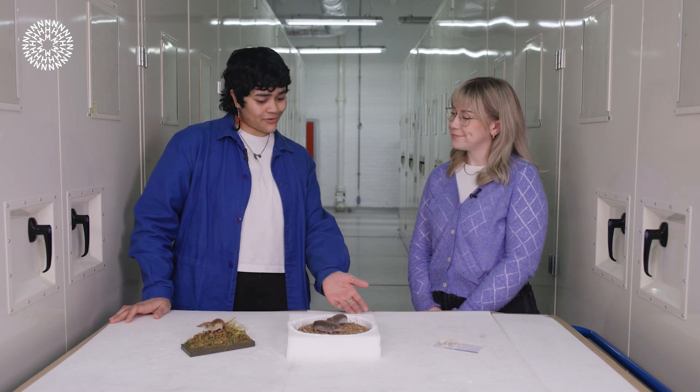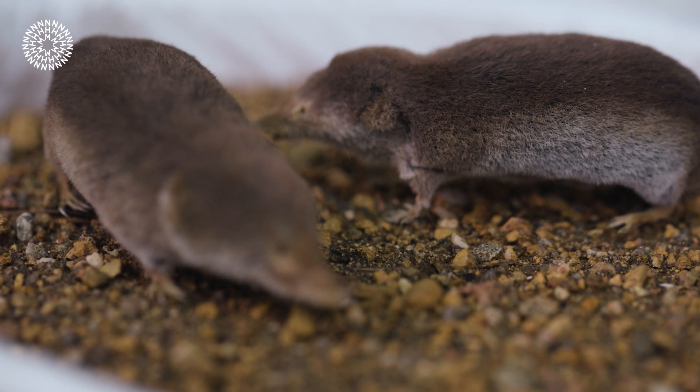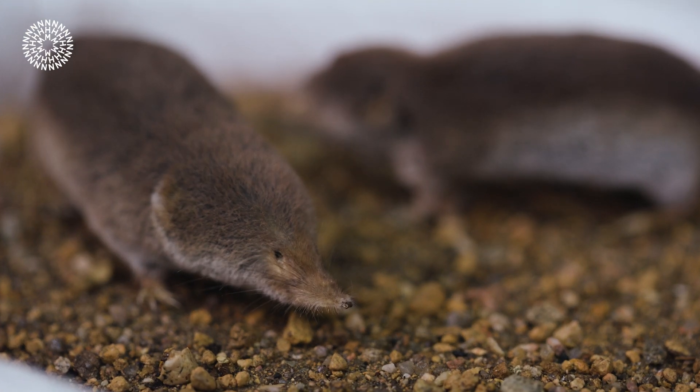So Chloe, shrews look kind of tiny and a bit like mice. Are they closely related to mice? They're actually not closely related to mice at all. They are not rodents — they're more closely related to moles and hedgehogs.